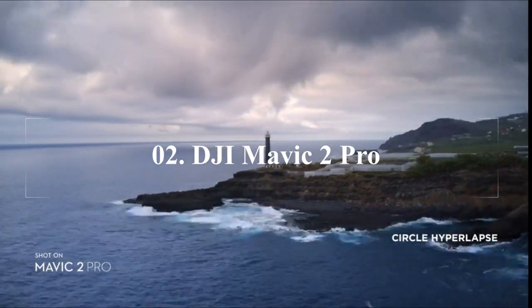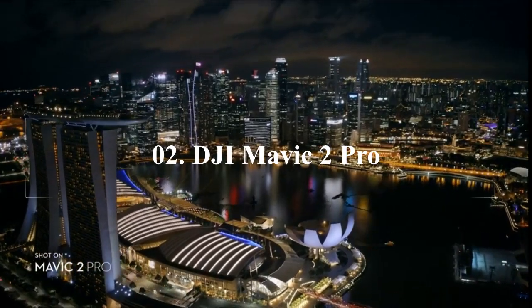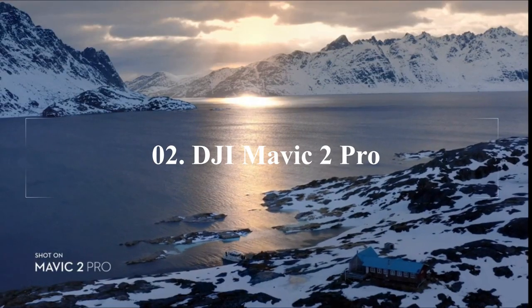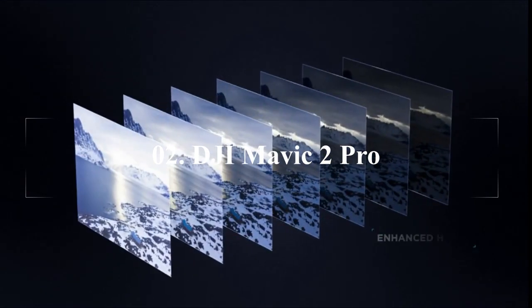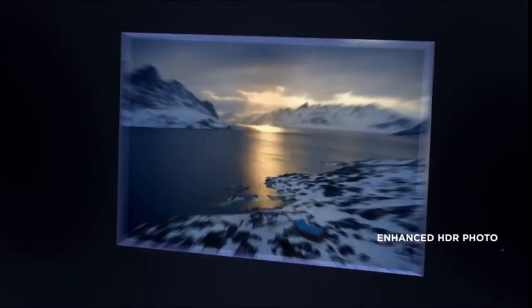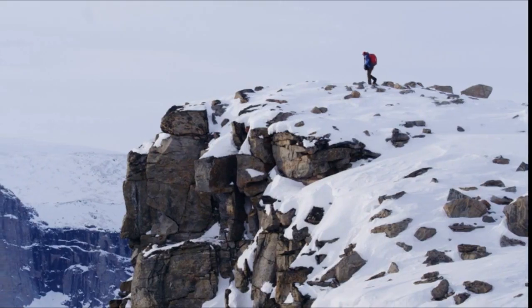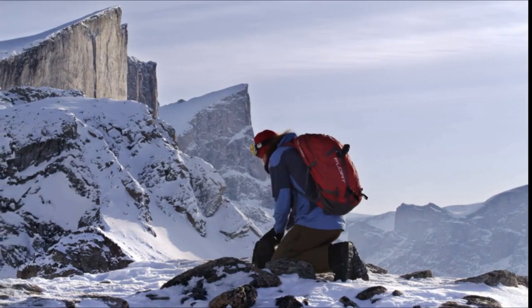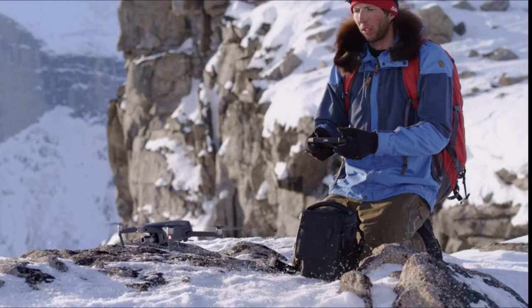DJI Mavic 2 Pro is a brilliant camera in a quality package. 2020 saw the arrival of the Mavic Air 2 with a host of improvements to the Mavic line, which make the Mavic 2 Pro more of a specialty aircraft than before. But whichever way you look at it, the stills and, in lower light, the video remain unbeaten without spending a good amount more and throwing portability out of the window.